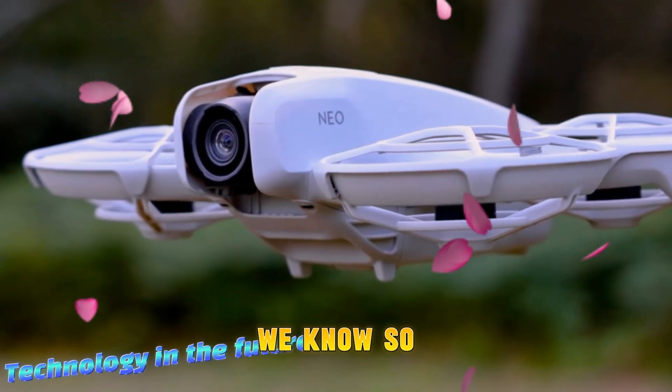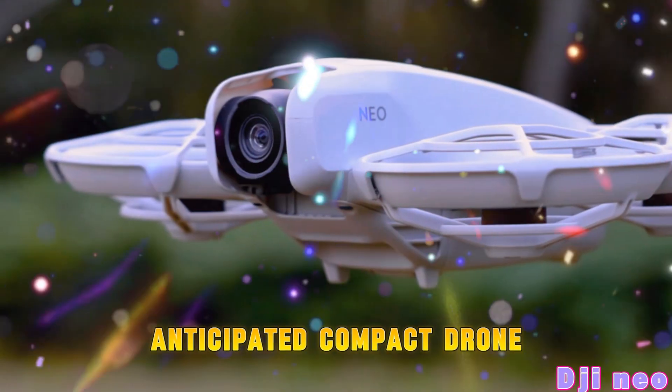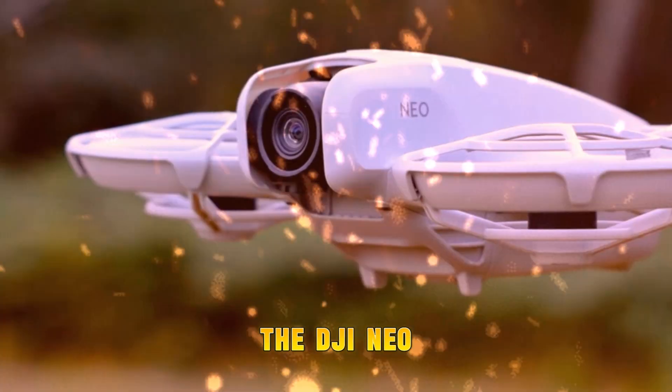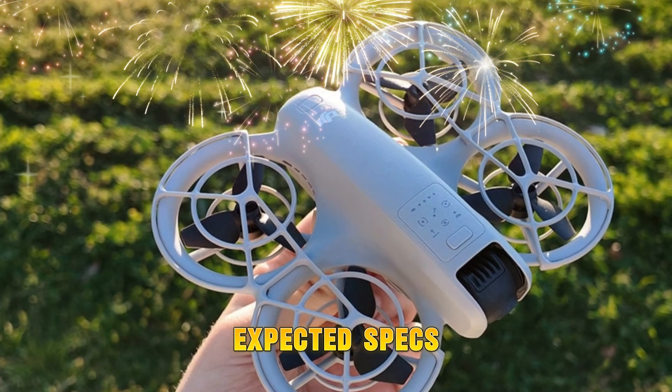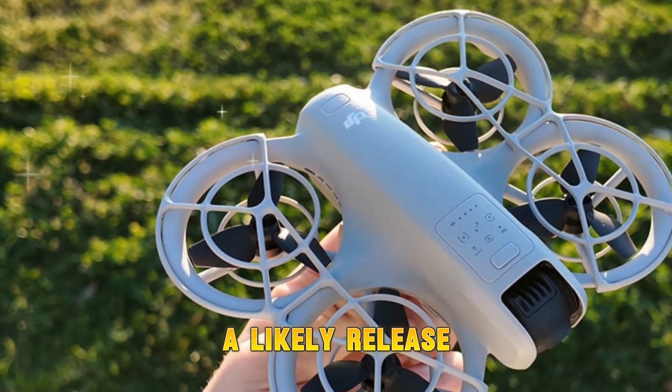Today we're diving deep into everything we know so far about DJI's highly anticipated compact drone, the DJI NEO 2, including final leaks, expected specs, rumored features, and a likely release window.